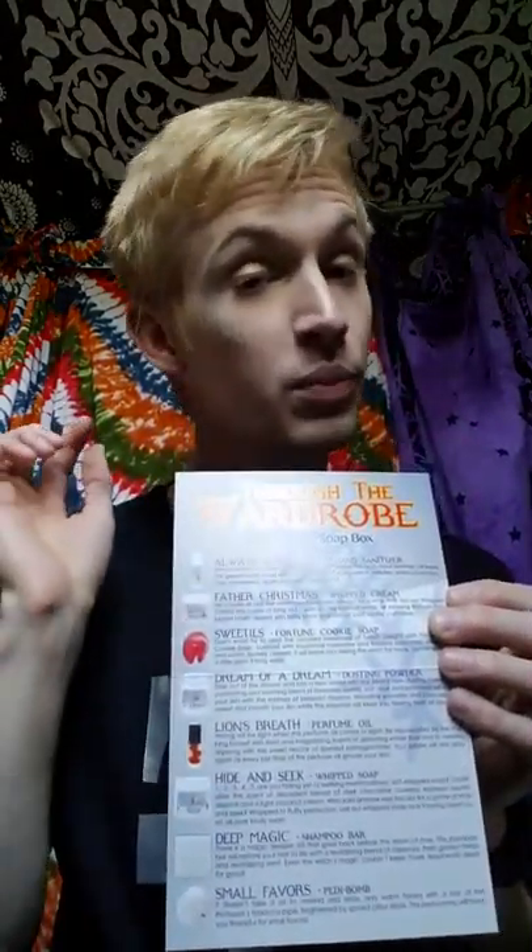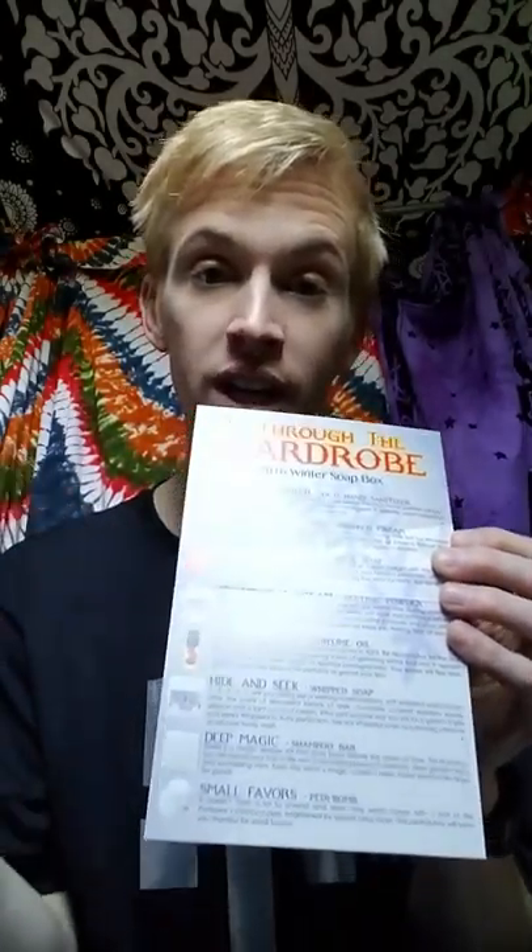The first thing out of the box on the very top is the little information card. They give you the name of the theme, and then of course the 2016 Winter Box Soap Box from Fortune Cookie Soap. I normally cheat and take a little sneak peek at what's in here, but I actually want to look at these products first and give you my first impression before reading through any of this. So let's just take a look at the products.